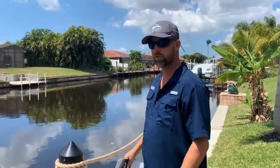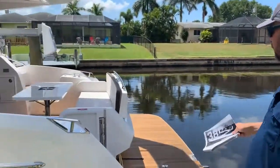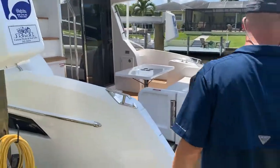Alright folks, as you can see we're going to do a quick walk through this boat for you. We're going to show you some of the luxury amenities that we have here today to offer.